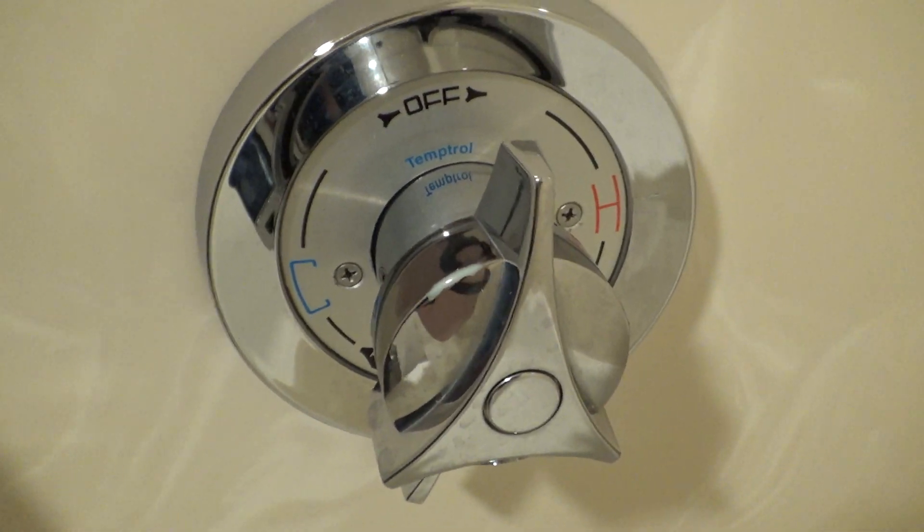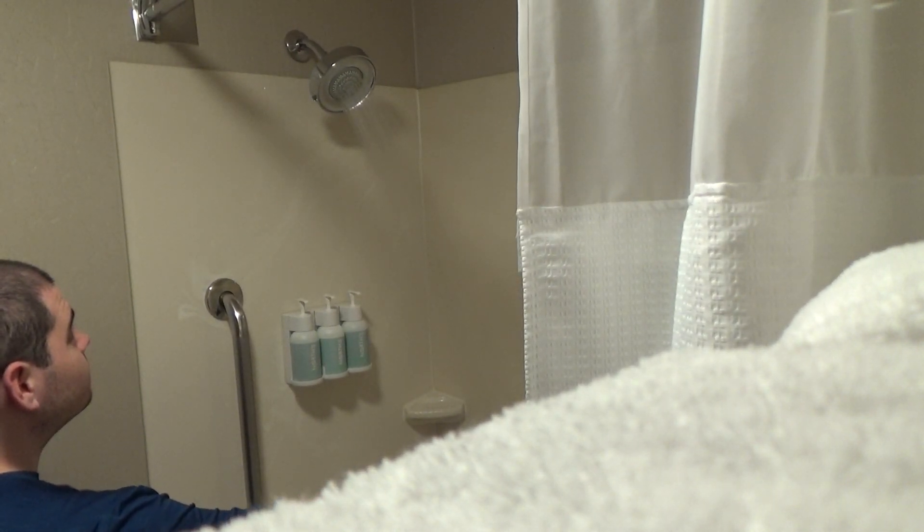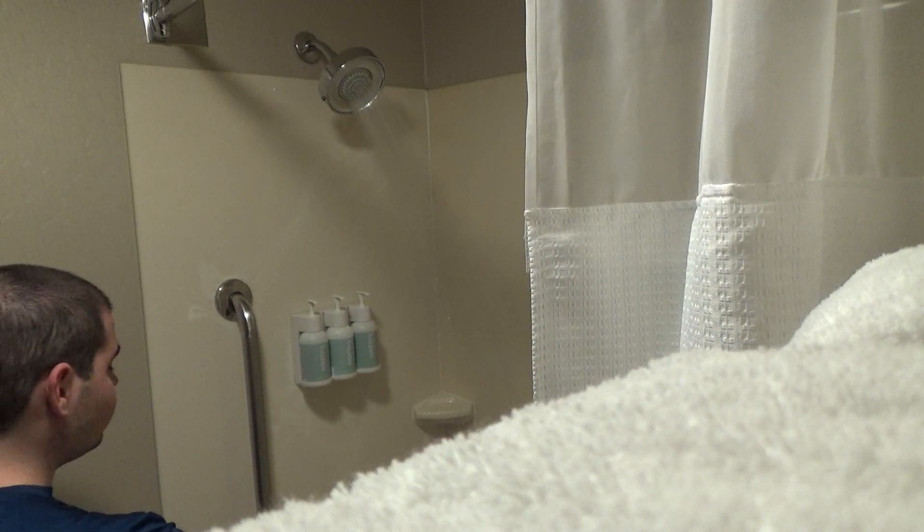You can see it does have different modes because it looks like the showerhead can be rotated. Here's the temperature control, bath faucet, overflow drain, and the main drain with a lever to close it. Notice how the walls kind of look like marble in here — that's unique. I'll go ahead and test the shower pressure. It's decent but not the best I've seen — a little weak. It would definitely be good for a massage-type shower.